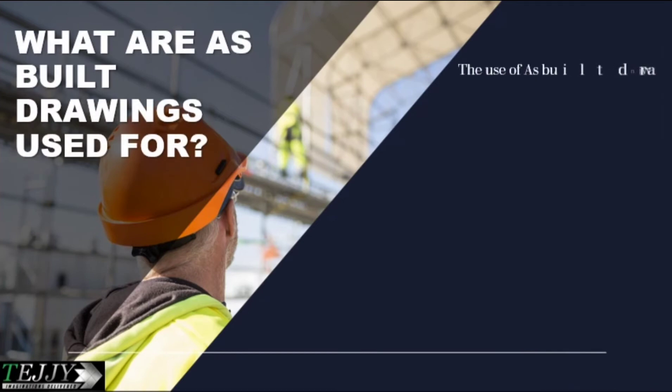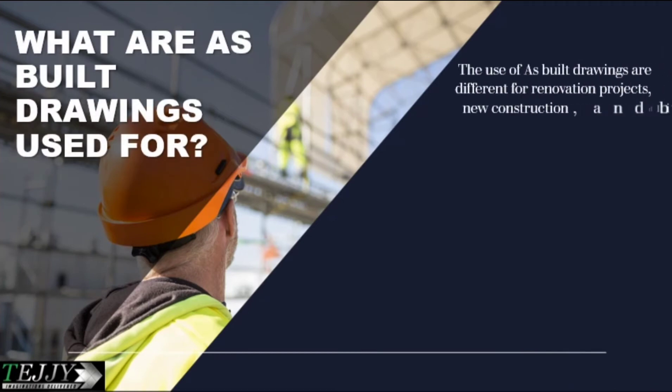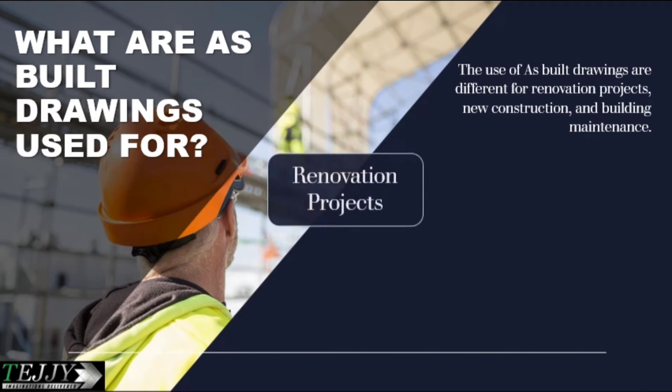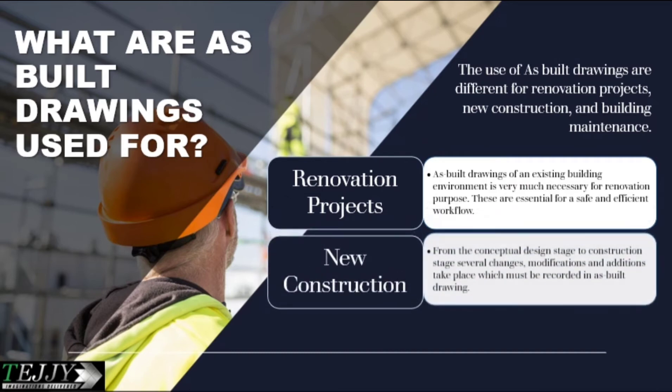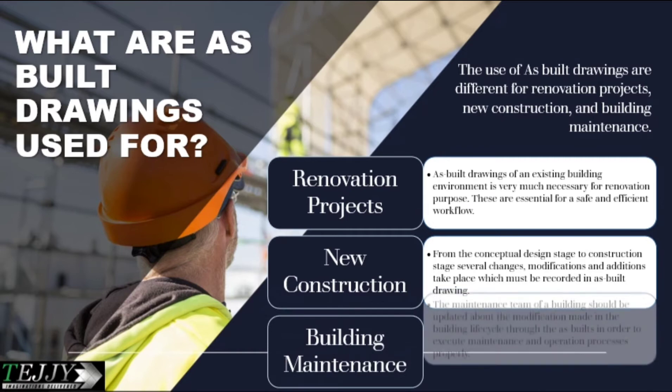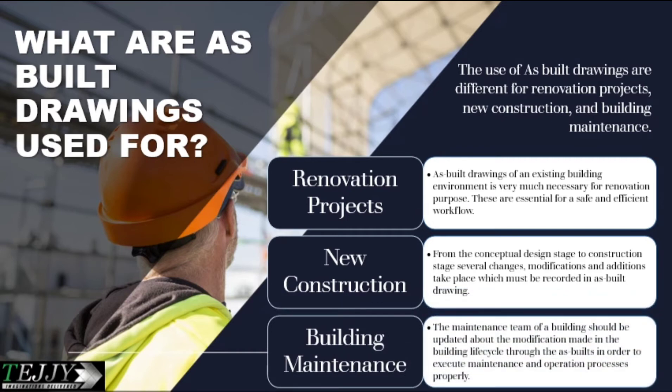What are as-built drawings used for? Their use differs across renovation projects, new construction, and building maintenance. For renovation projects, as-built drawings of an existing building environment are essential for a safe and efficient workflow. For new construction, changes, modifications, and additions that occur from the conceptual design stage through the construction stage must all be recorded in the as-built drawing. For building maintenance, the maintenance team must be updated about modifications made during the building life cycle through the as-builts in order to execute maintenance and operations properly.